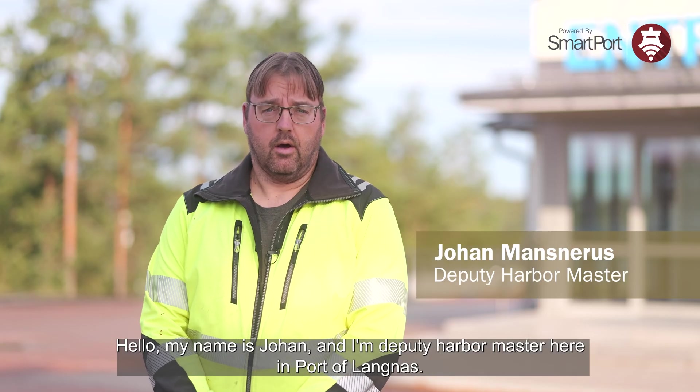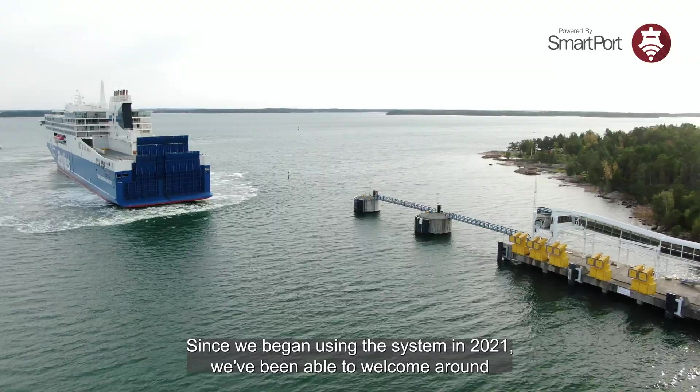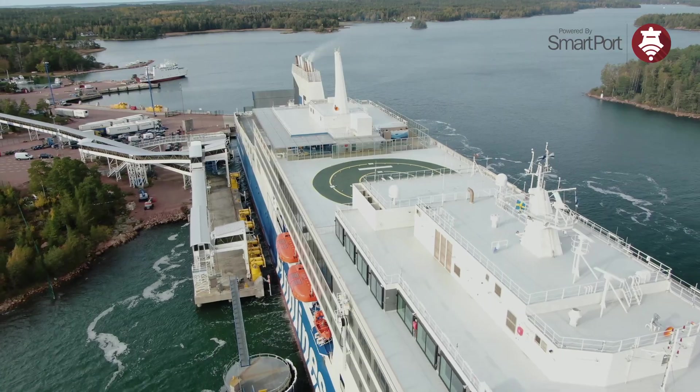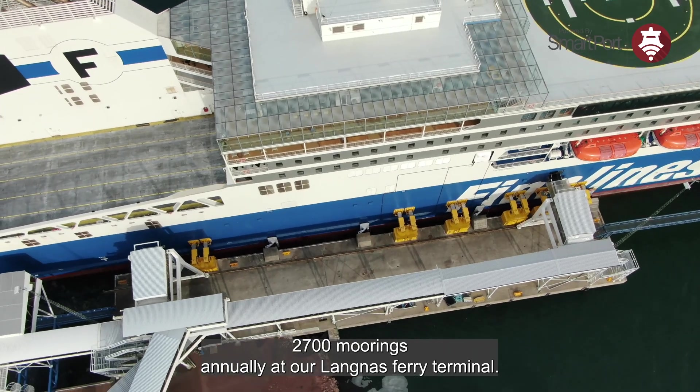Hello, my name is Johan and I'm deputy harbormaster here in Port of Longnes. Since we began using the system in 2021, we've been able to welcome around 7 vessels daily, some of which are over 200 meters long. Trelleborg Auto Moor safely manages more than 2700 moorings annually at our Longnes ferry terminal.